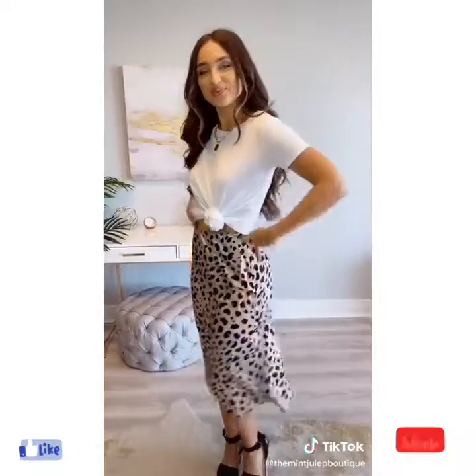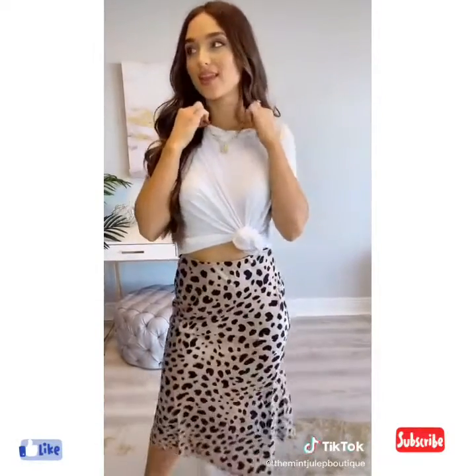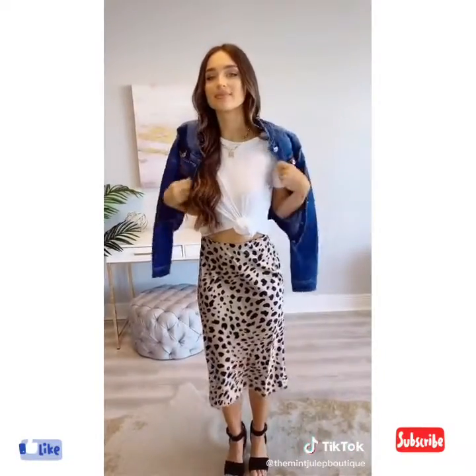Next look, grab a cute tee, knot the front, and add a fun stack. Last look, add a denim jacket and you're done.